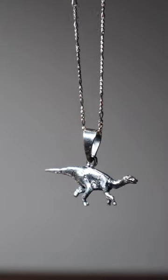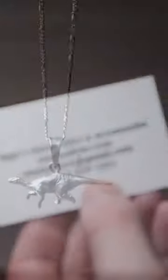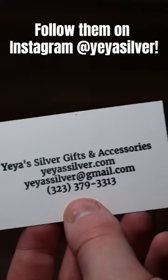It looks really good, in my opinion, for a necklace. If you want to get a necklace, bracelet, anything of your own, make sure to check out Yaya's Silver Gifts on all their socials.